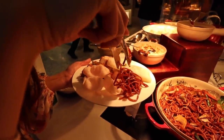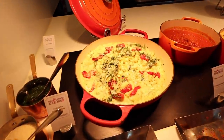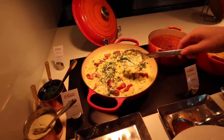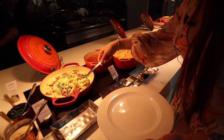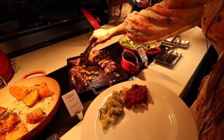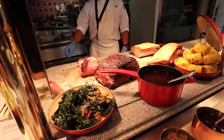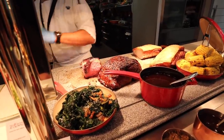Delaney says we'll pass on the bok choy — you shouldn't fill up on vegetables. Now this is a fusilli with pumpkin and cream sauce. Well, onto the Italian station. The lamb shoulder. Grab some lamb shoulder. Look at that. Thank you very much.